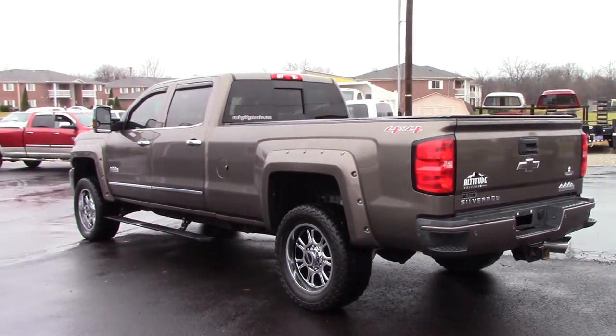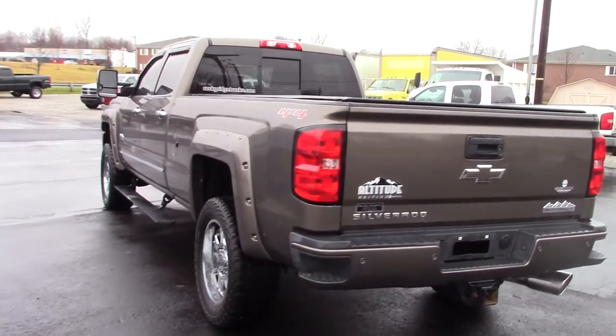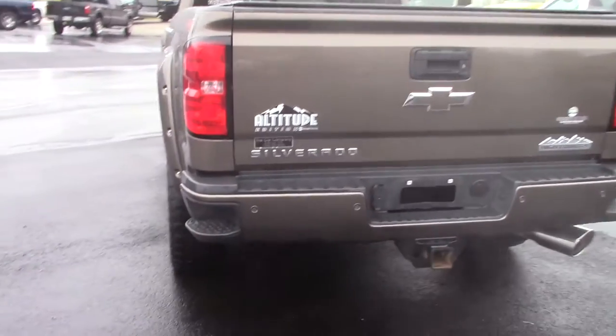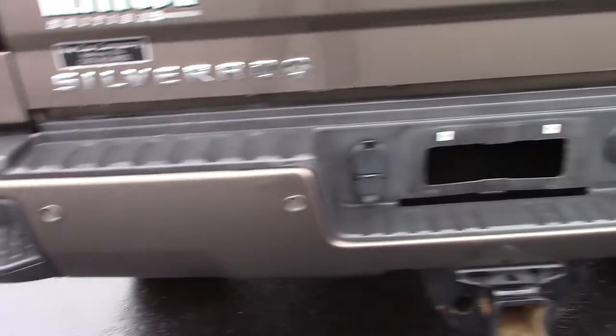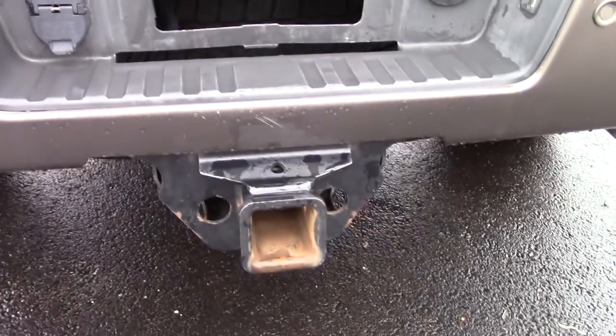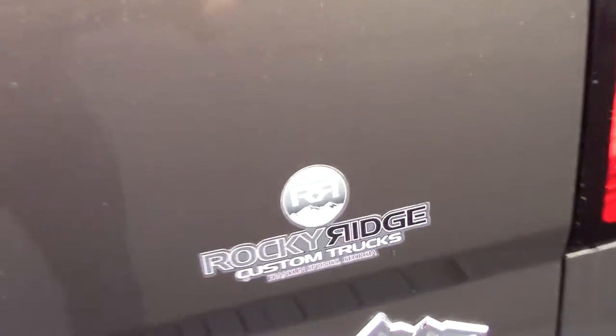The Rocky Ridge Altitude Package includes the wheels, the tires, the lift kit, the fender flares — very, very sharp truck in brownstone metallic. You've got rear park assist, those are your sensors in the rear bumper, factory tow package, backup camera, and there's all your factory badging from Rocky Ridge.